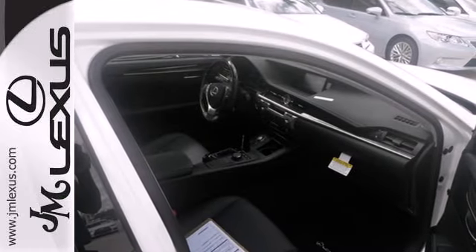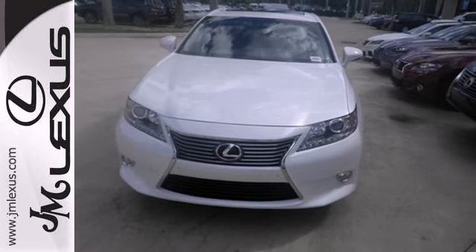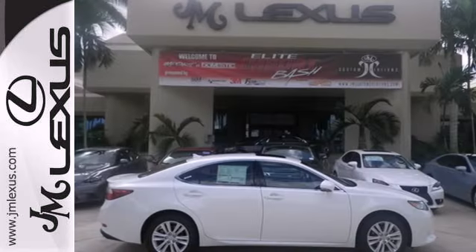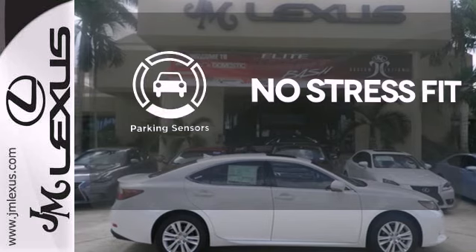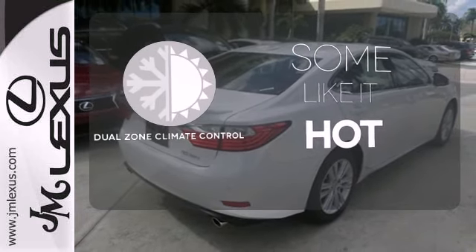Convenience is key with the remote keyless entry, power front seats, climate control, and integrated garage door transmitter. Say goodbye to ding bumpers with the parking sensor. Dual zone climate control lets you and your passenger pick a personal temperature.